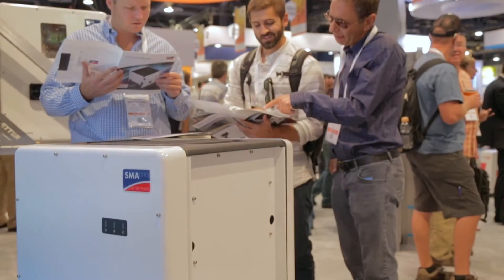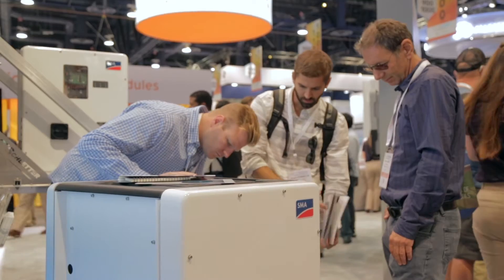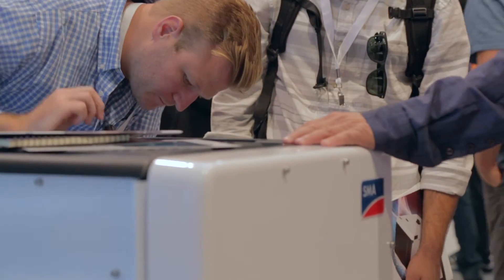Featuring 12 direct inputs, 6 MPPTs, and up to 150% DC to AC ratio. This thing really is a powerhouse.